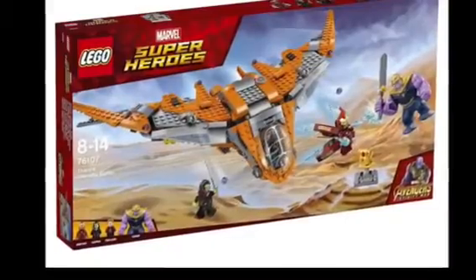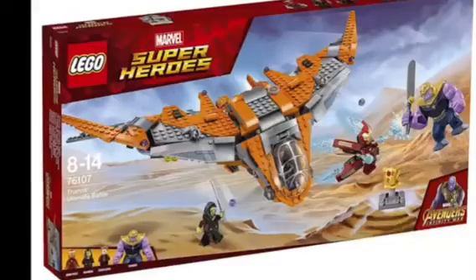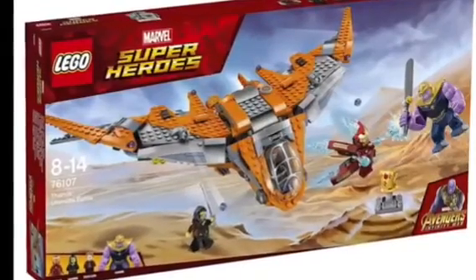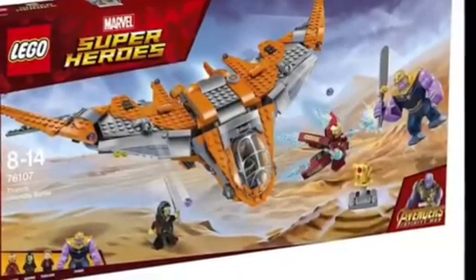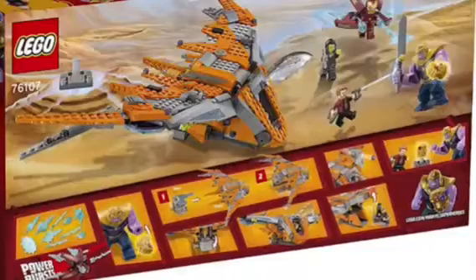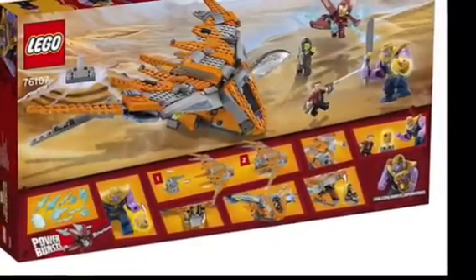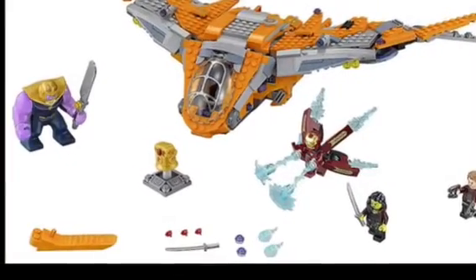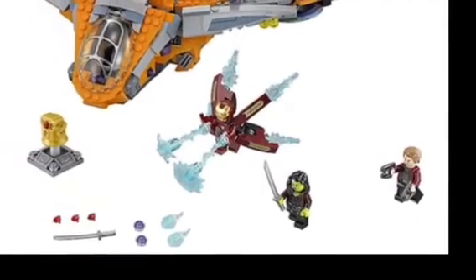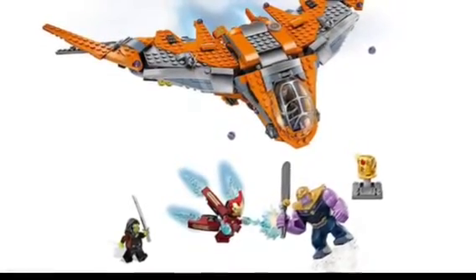Finally, we have the Thanos Ultimate Battle set, and this looks really cool. In this set, we get the Milano, Star-Lord, Gamora, Iron Man, and Thanos from Infinity War. And we're even getting the Infinity Gauntlet — how cool is that? On the back, we can see some cool play features for the Milano, the Power Blasts, the characters including Thanos with the Infinity Gauntlet, as well as Iron Man, Gamora, and Star-Lord.